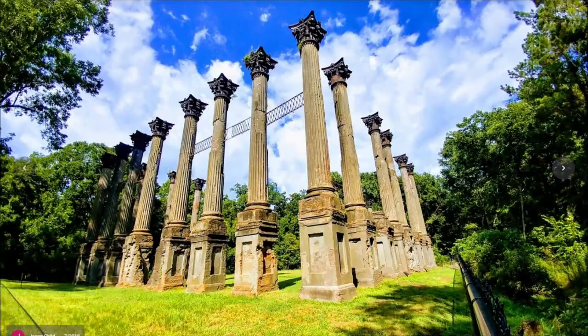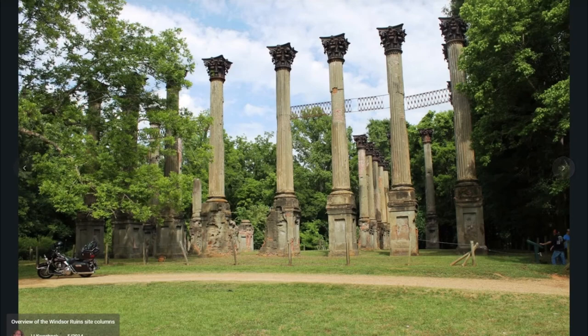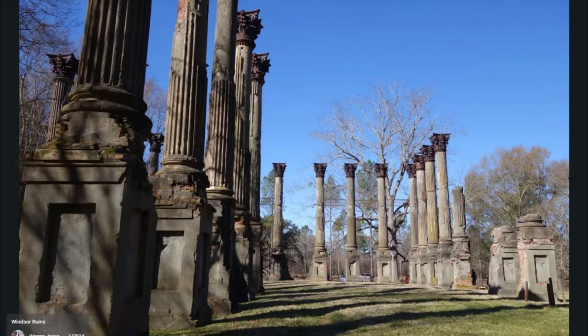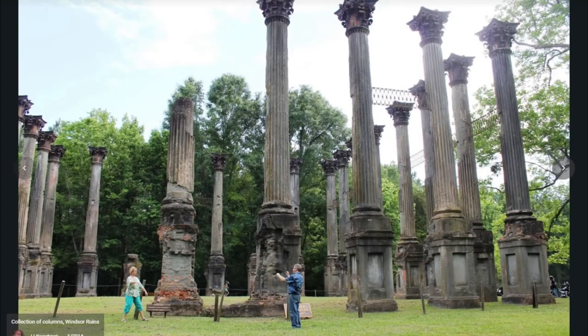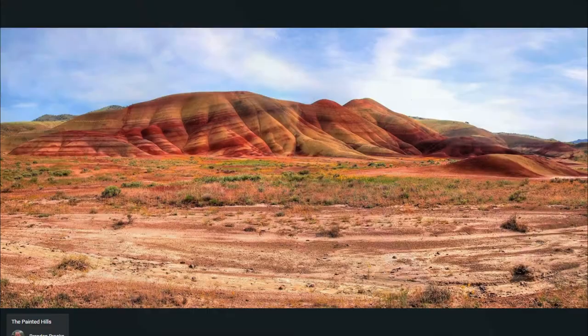During the Civil War, both Confederate and Union troops used the cupola as an observation post, and the house served as a Union hospital following the 1863 Battle of Port Gibson. After the war, Mark Twain also used the cupola to observe the nearby Mississippi River, and his description of Windsor appears in his memoir Life on the Mississippi.